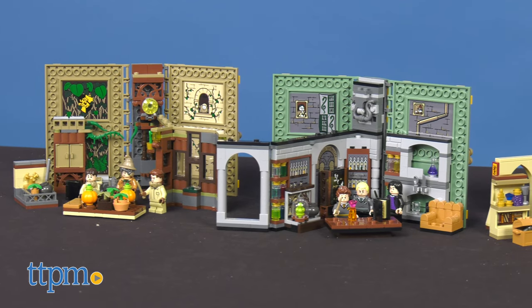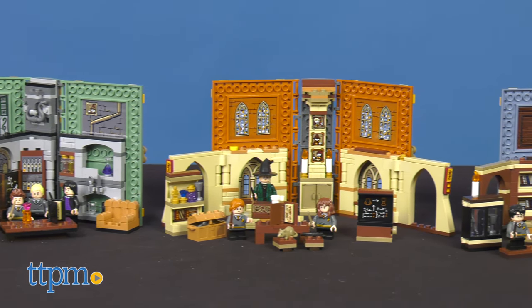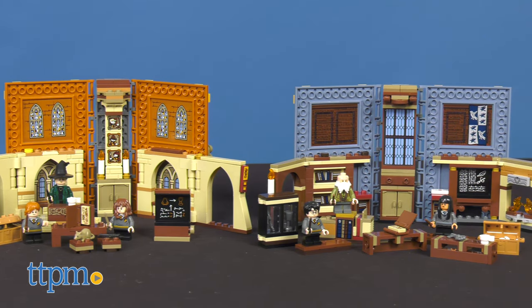For ages 8 and up, all of the sets in this series have distinctively colored covers and unique motifs. Which is your favorite? Let us know in the comments below.